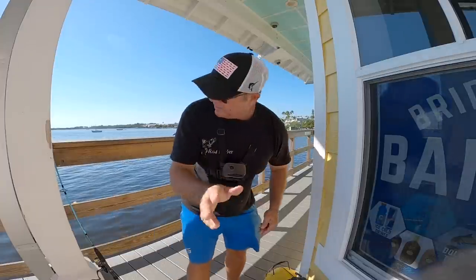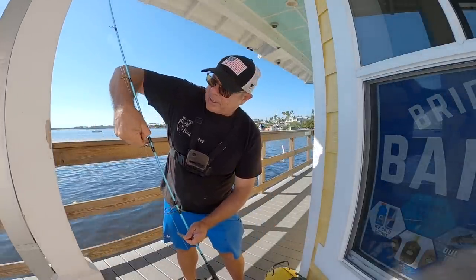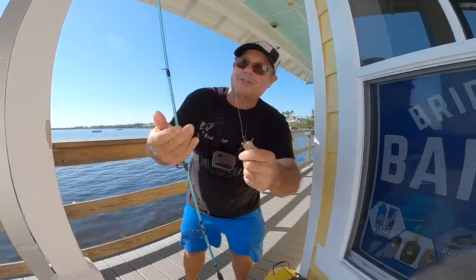I broke down and got some shrimp. There's sheepshead all over the pilings — they're tough to catch on this pier because they eat the barnacles all the time. But there's a big nice snook laying down here. I'm going to drop a shrimp down there and see if we can whack a snook real quick.